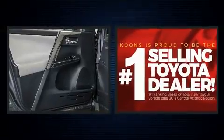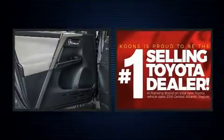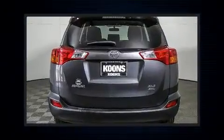Audio features include a CD player with MP3 capability, and six speakers enhancing the audio experience throughout the interior.